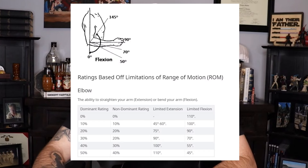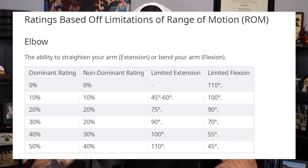Most veterans will be rated under range of motion, so we will look at that first. Before you look at the percentages, keep in mind that there is a dominant and non-dominant rating scale. So I'm right-handed, and if I submitted a claim for my right elbow, I would fall into the dominant rating. If I filed a claim for my left elbow, I would fall into the non-dominant rating.